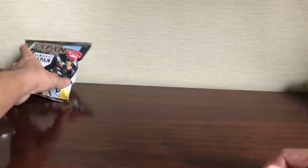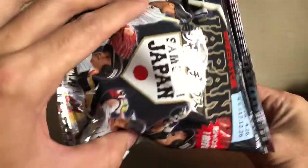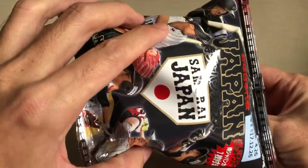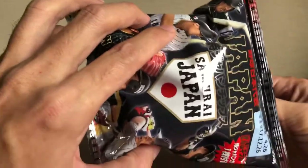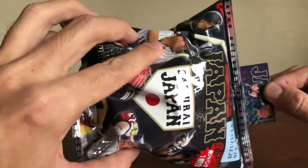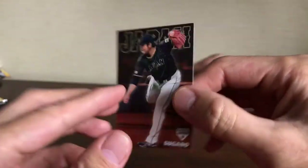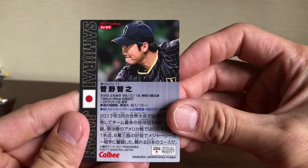Last one of today — can't get it out, hang on. And Sugano. I'll probably be buying more of these.